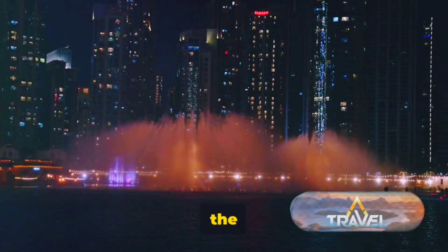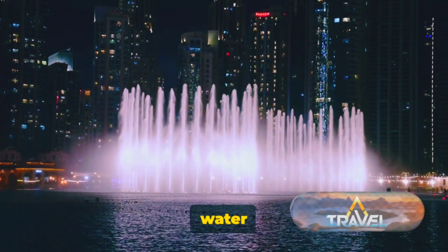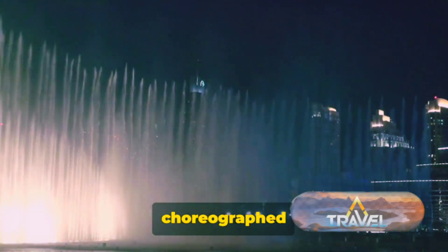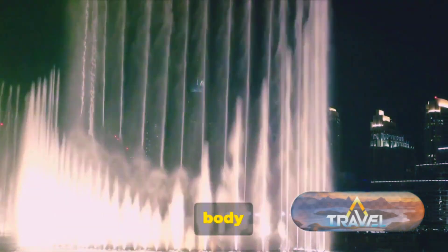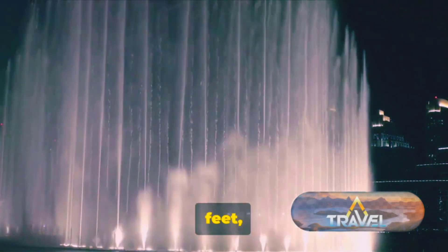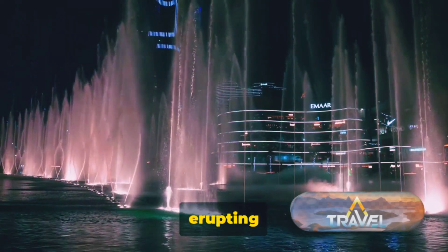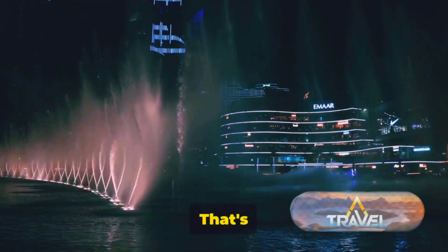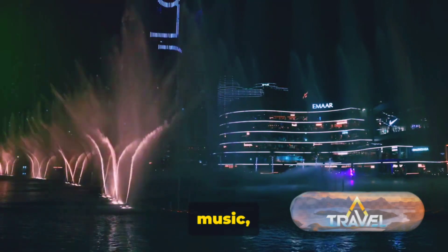Next up, right next to the Burj Khalifa, is the Dubai Fountain. This isn't just any ordinary water feature. The Dubai Fountain is the world's largest choreographed fountain system, a true marvel of engineering and design. Imagine a body of water stretching over 900 feet — equivalent to more than two football fields — erupting in a choreographed ballet of light, color, and music. The water dances in harmony with the rhythm of the music.